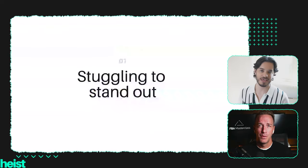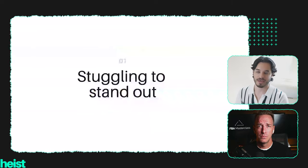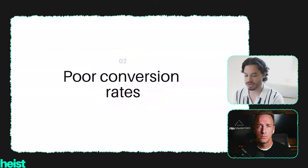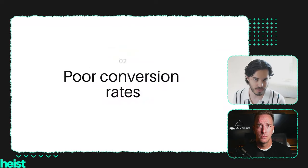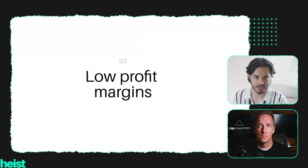If you're watching this video, you probably are struggling with a couple of things. One is standing out — this is probably one of the biggest concerns that sellers have when launching a brand, either on Amazon or other e-commerce platforms. Another problem might be poor conversion rates; this happens often and sellers usually don't know the reason for it. They tend to assume the problem is rooted elsewhere. And another problem you might be having is low profit margins — we're going to explain how to fix this too in terms of branding.